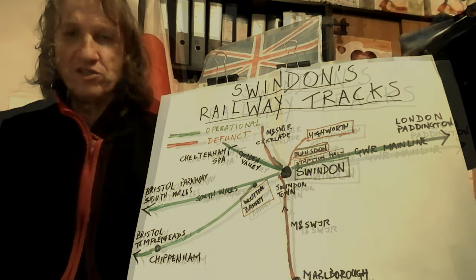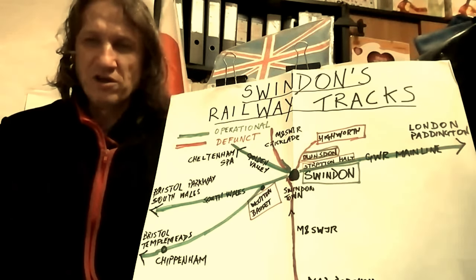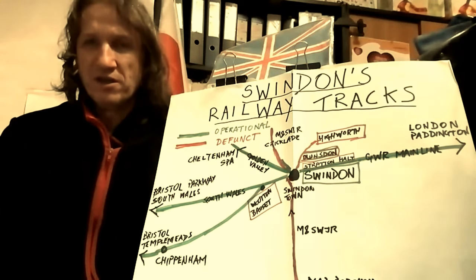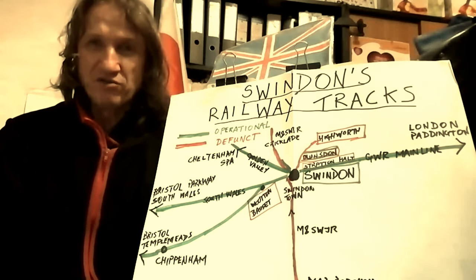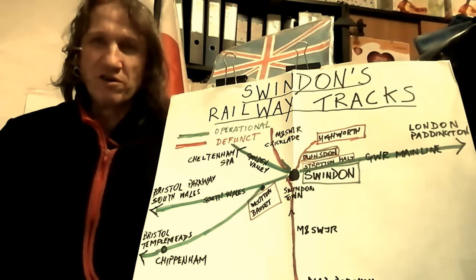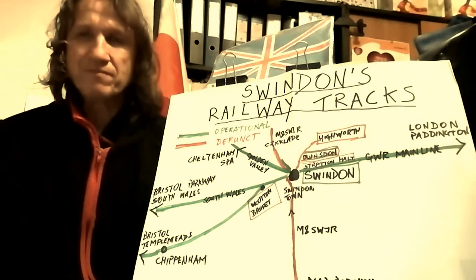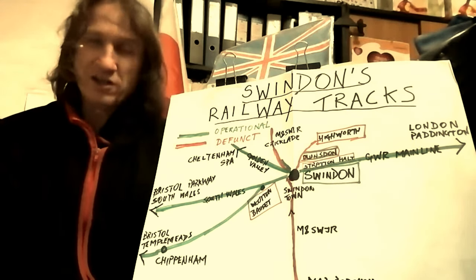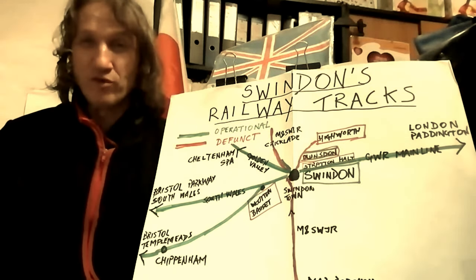In this edition we're going to look at four other stations which are, or were rather, in and around Swindon. One of them still exists as a heritage railway — that's Blunsdon Station. We're also going to look at Wittenbasset, Strathenhold and Hywa. So sit back in your first class carriage and relax for what's coming up.